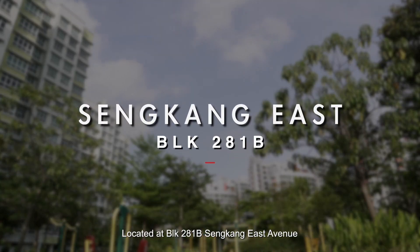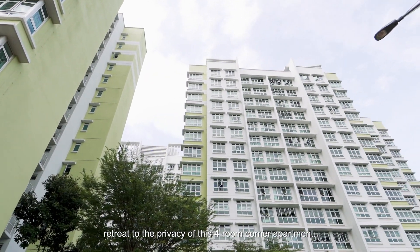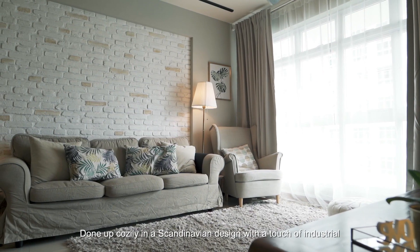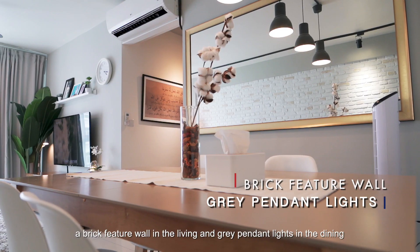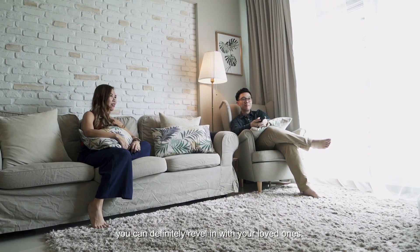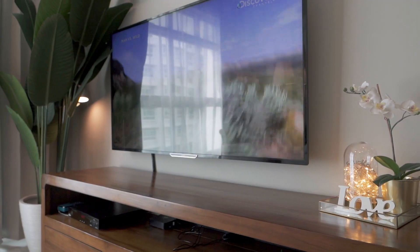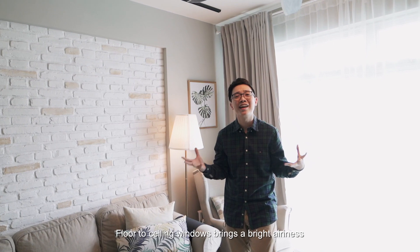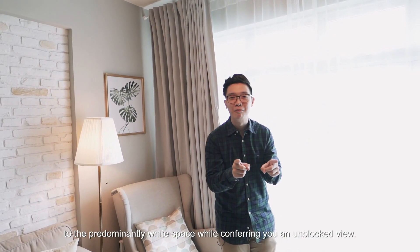Located at Block 281B Sengkang East Avenue, retreat to the privacy of this four-room corner apartment. Done up cosily in a Scandinavian design with a touch of industrial, a brick feature wall in the living and grey pendant lights in the dining gives this unit a homely atmosphere you can definitely revel in with your loved ones. Floor-to-ceiling windows bring a bright airiness to this predominantly white space while affording you an unblocked view.